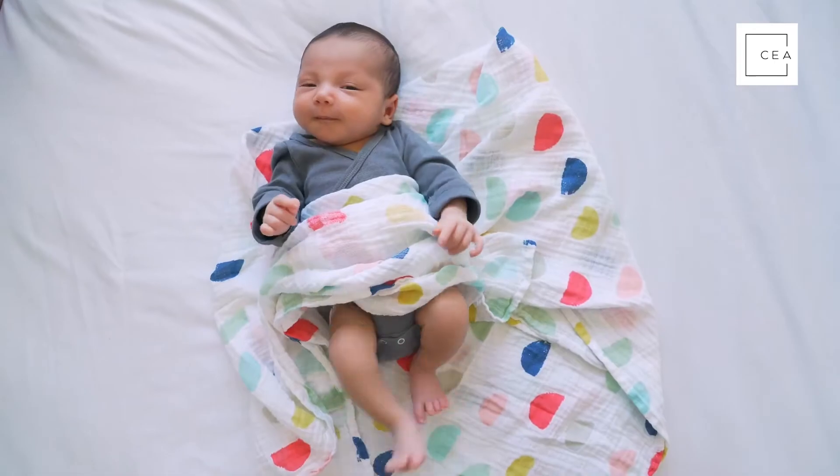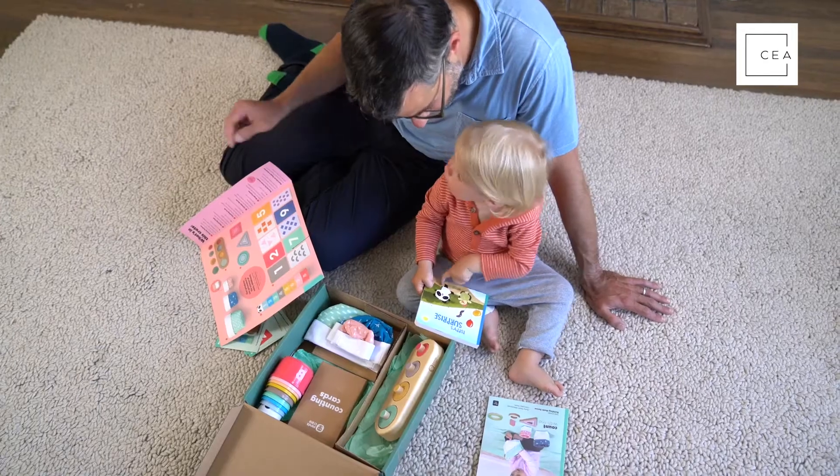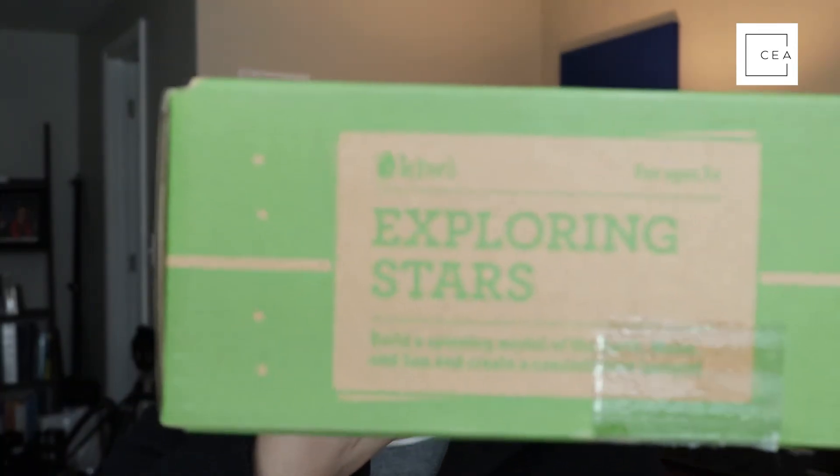These crates provide kid-friendly instructions and enriching content that you're really going to like. They have materials you can read, and these are award-winning projects. I want to take you through one — this is the five-plus 'Exploring Stars' crate, so let me open it up.